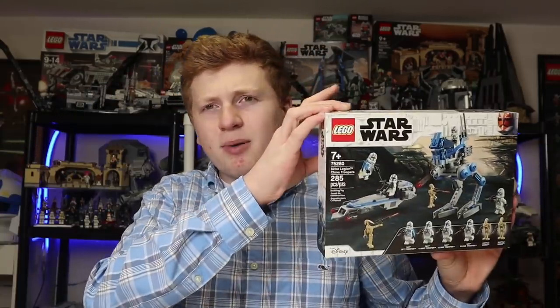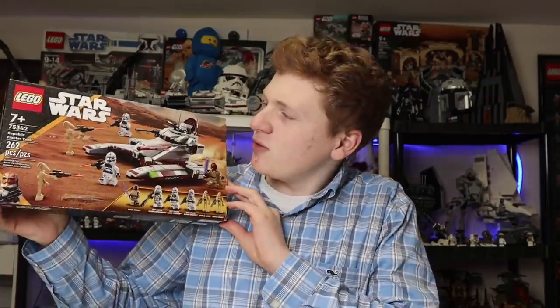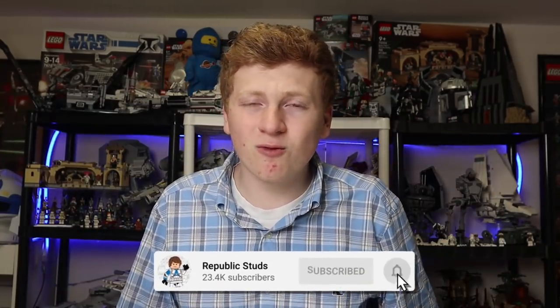I'm going to ask you all to hit the like button if you are for the 501st, or comment if you think the Republic Fighter Tank is the best. Maybe hear me out and you'll be changing one of your opinions. Also hit that subscribe button and we are going to get right into it.